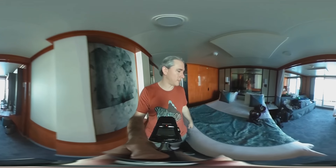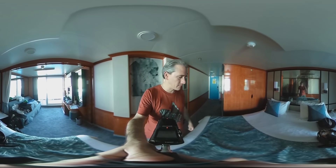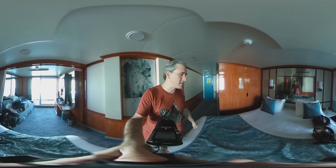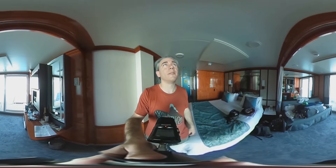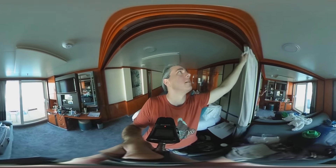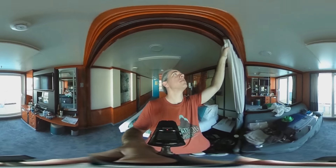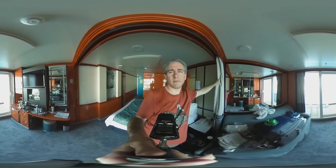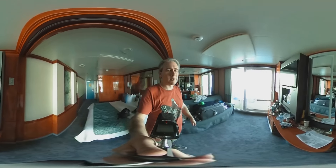Another mirror. King size bed — this is huge. I don't need all this, but I got it anyway. If you pan up, you can see the divider right here where you can sort of separate the room. It's just for privacy, you know, if you've got a bunch of people in the same room.